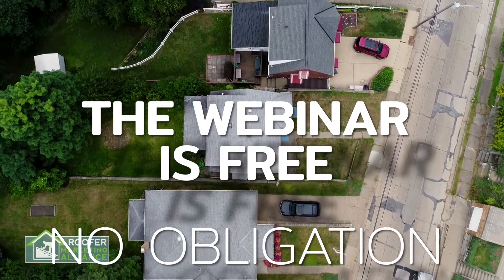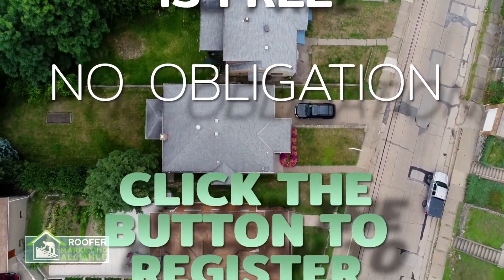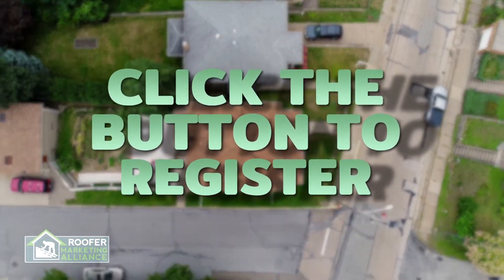The webinar is absolutely free, with no obligation whatsoever. All you have to do is click the button to register, while it's still available. You'll be glad you did.